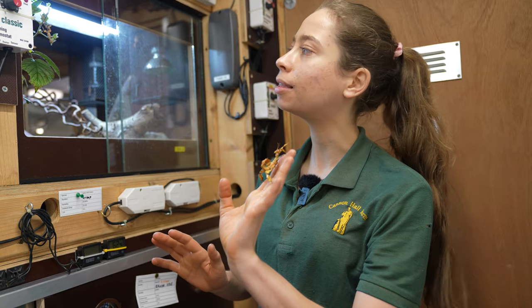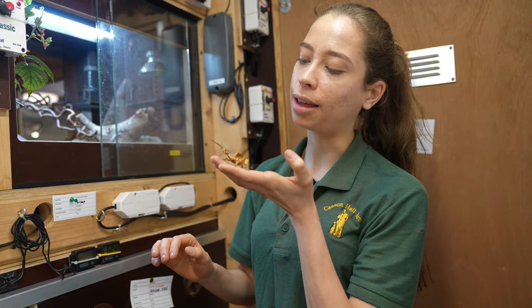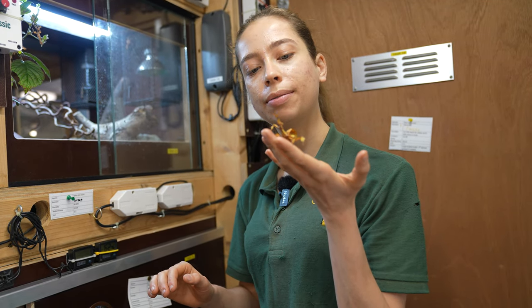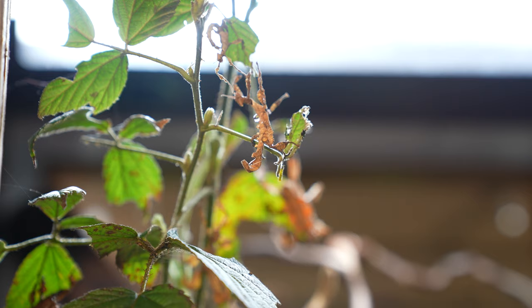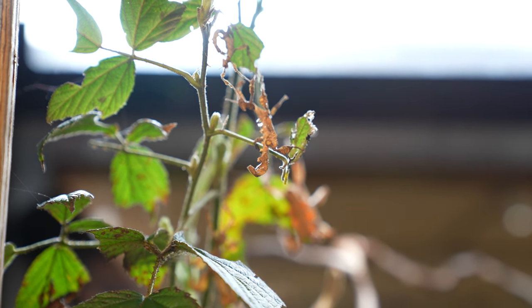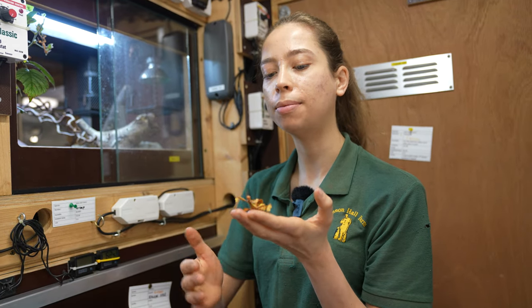Here we're going to feed them bramble and oak, but out in the wild in Australia they'll be feeding on eucalyptus mainly. So if you're coming to the reptile house, you'll have to come down and see if you can spot them in here. We've got over 30, but we've actually got some more in our backstage area as well, because we're hoping to start breeding these.